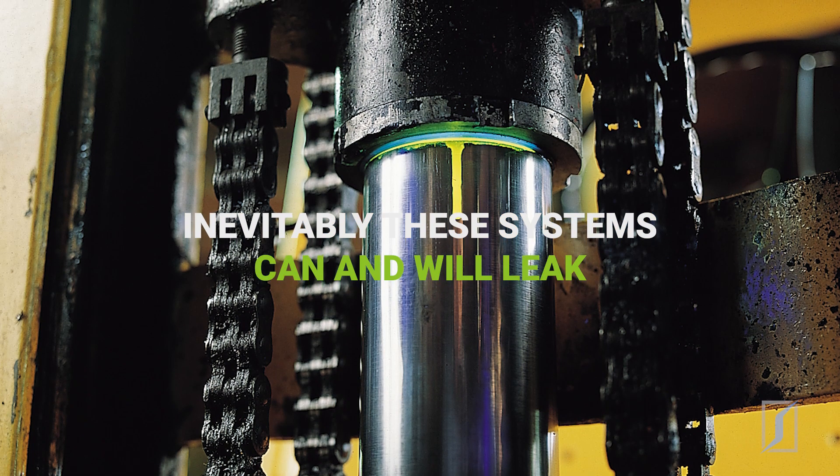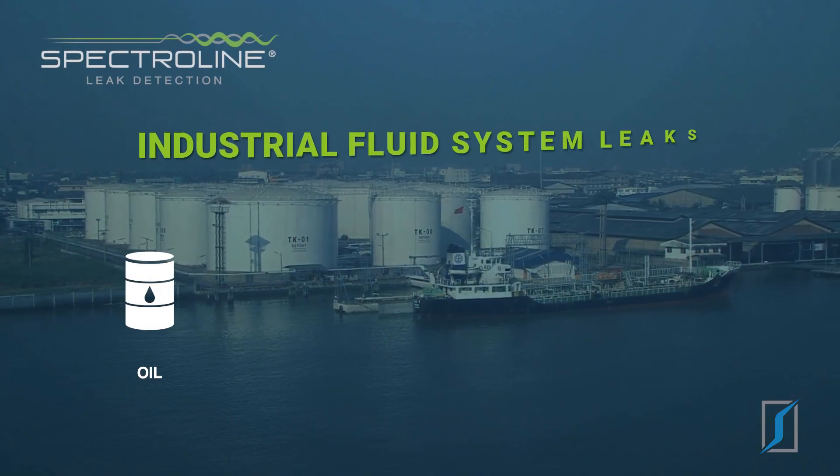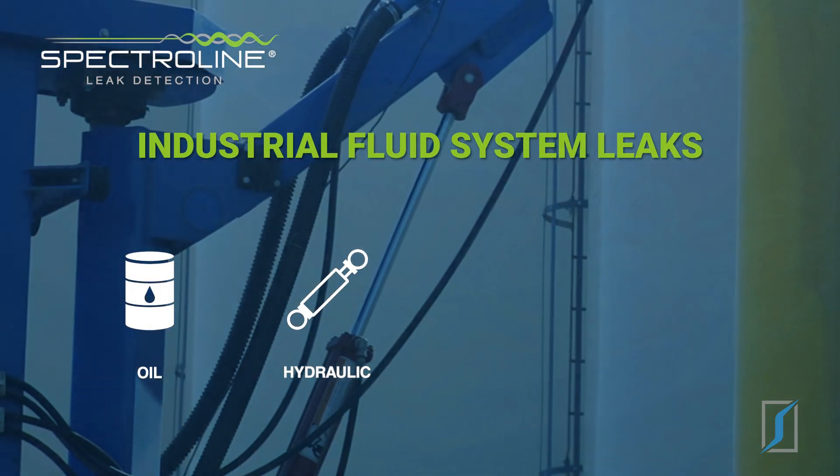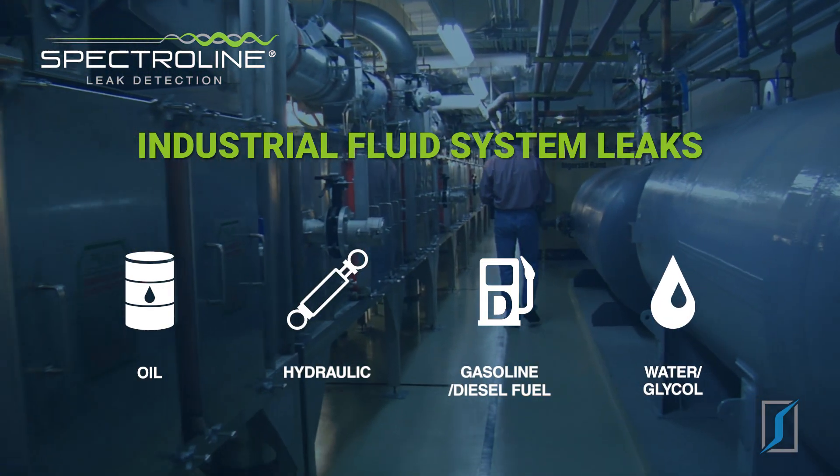This is why in all industrial systems, leaks of any kind — oil, hydraulic, gasoline, diesel fuel, or water — are a source of major concern.